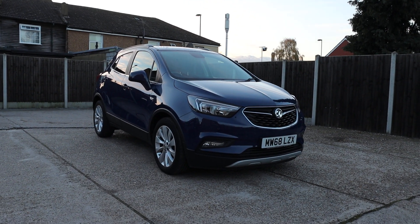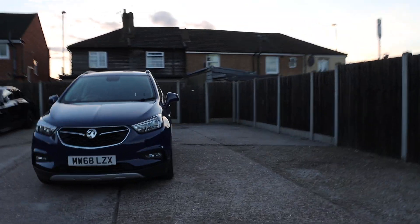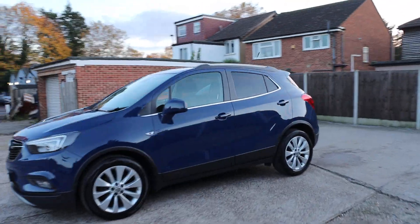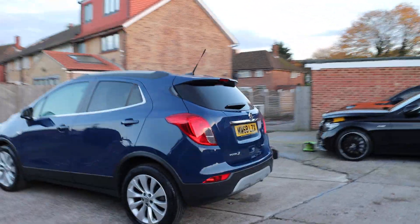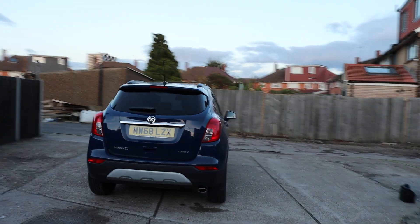For sale at McCarty Cars: Vauxhall Mokka X, 68 plate, 2018.